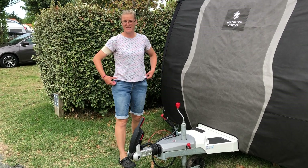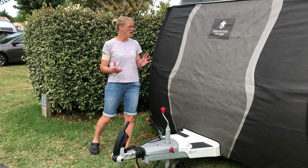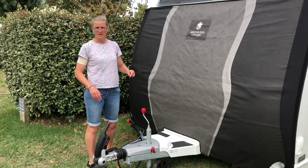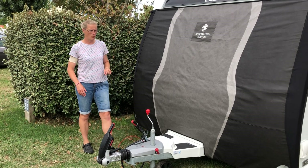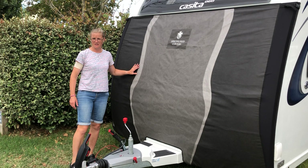Hi, Caravan Trips and Tips here. Just thought I'd give you a quick review on our tow cover, which we bought from Specialised Covers. We went for the custom made one, so that it particularly fitted our model of caravan, the Compass Casita 868.